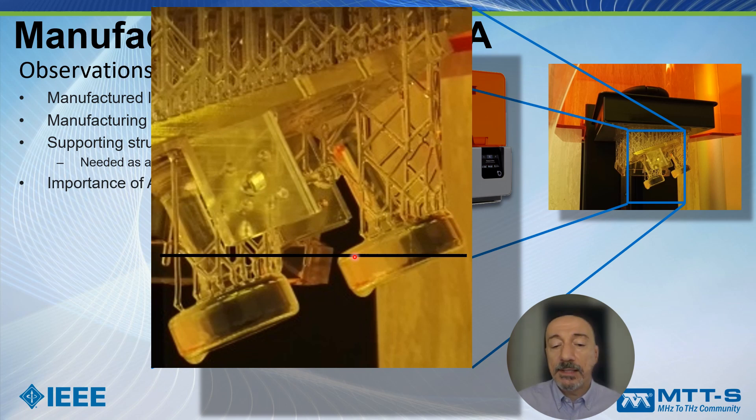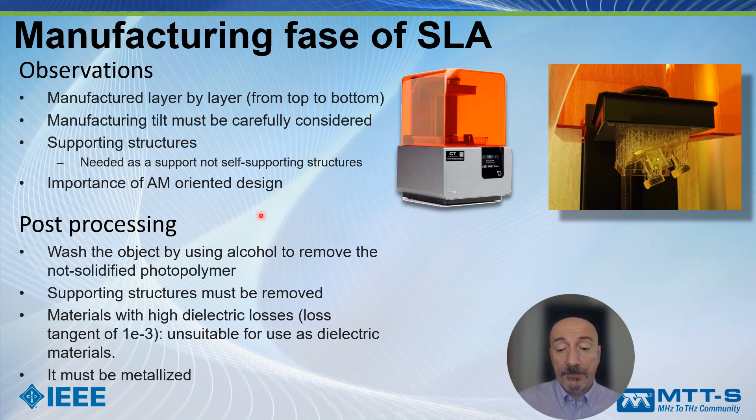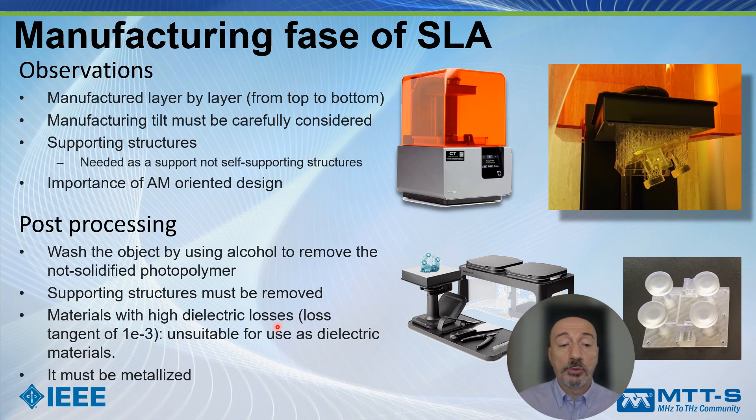I want to point out the importance of additive manufacturing-oriented design, as there are several things to take into account, as we will see in the extended DML talk. Post-processing is also important: we have to wash the object using alcohol to remove the non-solidified polymer, and then the supporting structures must be removed. Finally, the materials manufactured have high dielectric losses and are in general unsuitable for use as dielectric materials, unless you need dissipation — for example, in an attenuator.